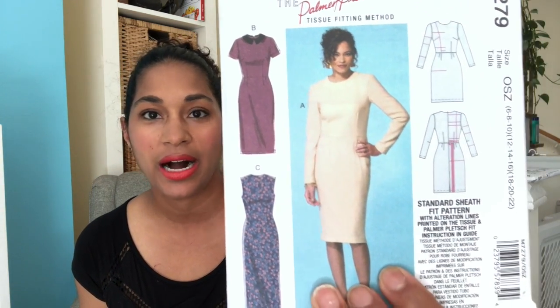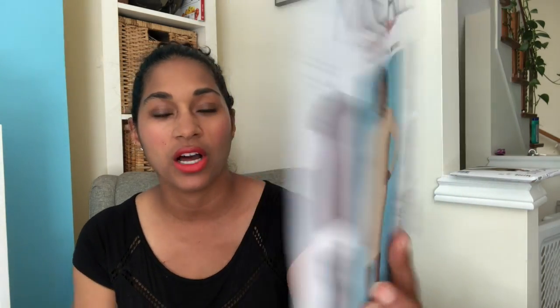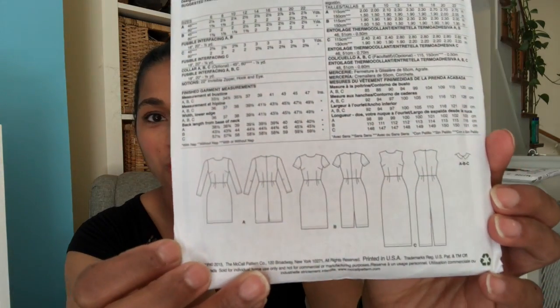The next is the fit pattern — a standard sheath fit pattern that you can also make as a dress. It has all the fitting lines included. I thought this would be a good practice pattern to figure out the right fit for me, which I've been wanting to do for a while.